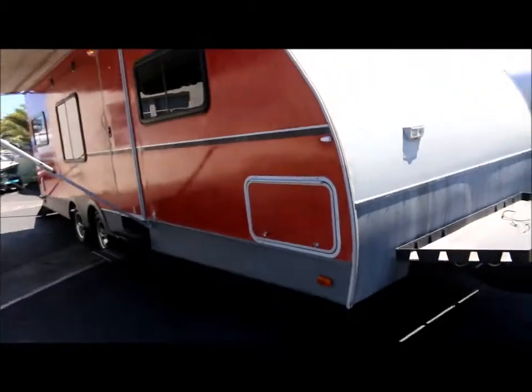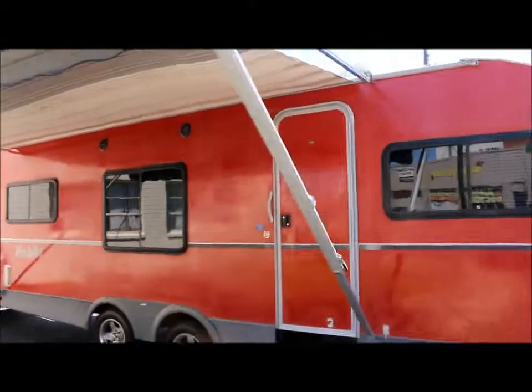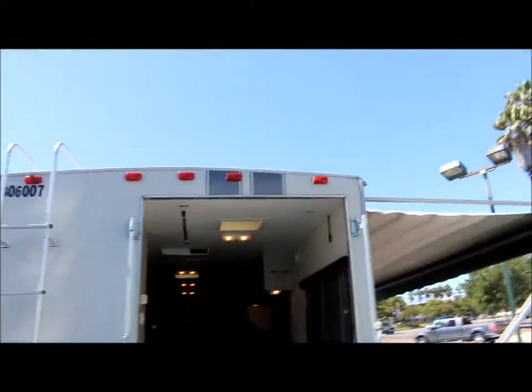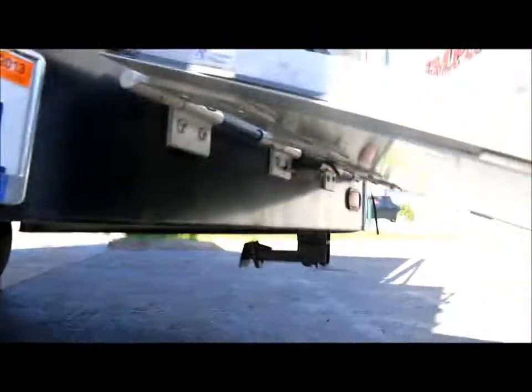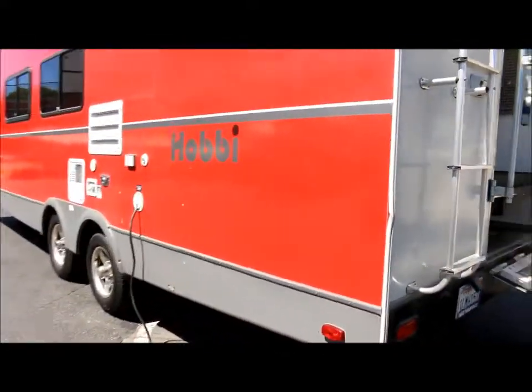Here's your other end of the pass-through storage. You've got a large A&E awning and nice big windows on this side of the coach. It's got good tires on it with nice alloy wheels. You've got exterior speakers up top. There's the loading ramp to load all your toys in. You've got another light on the back of the unit, and at the other end the stabilizer jacks. Here's your roof access ladder, and you've got your 30-amp power cord over on this side.